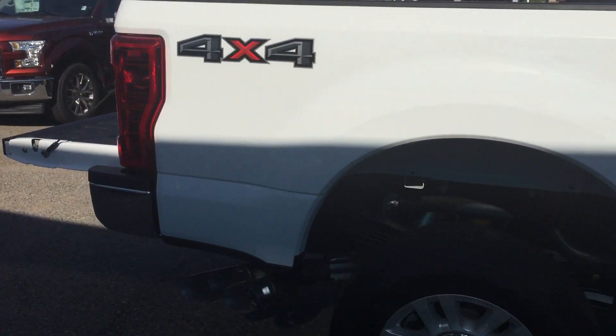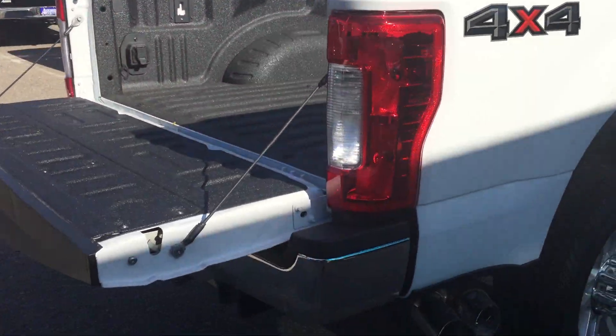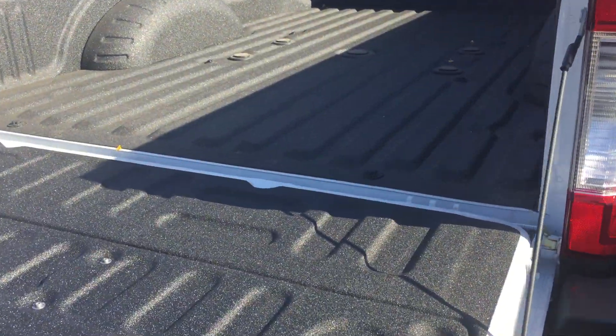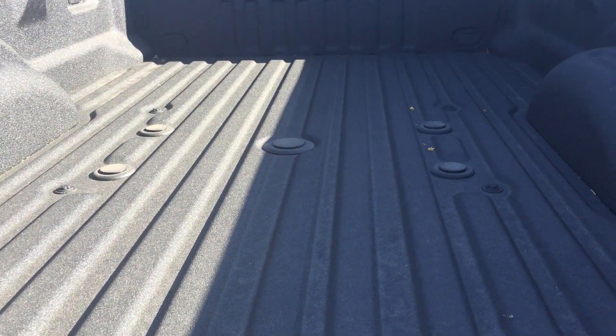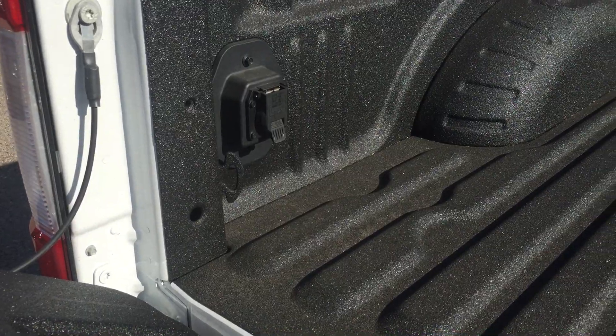It does have the long bed on the vehicle. One of the nice things about this truck that I think will work perfect for you — got the Line-X bed liner already done for you, and also have the fifth wheel prep package. You just unplug those holes and you're good to go. You can swap your fifth wheel package in there. It also has your outlet there so you can hook up your wiring.